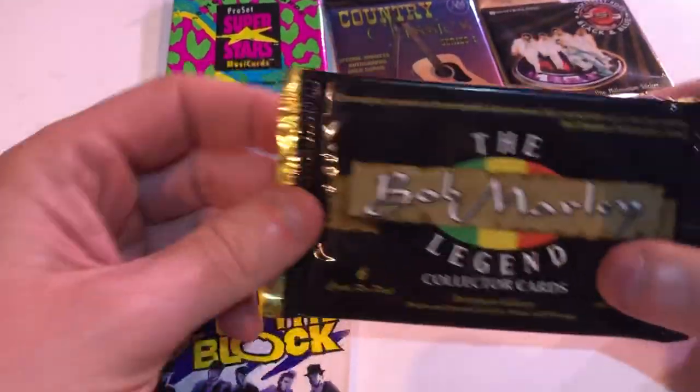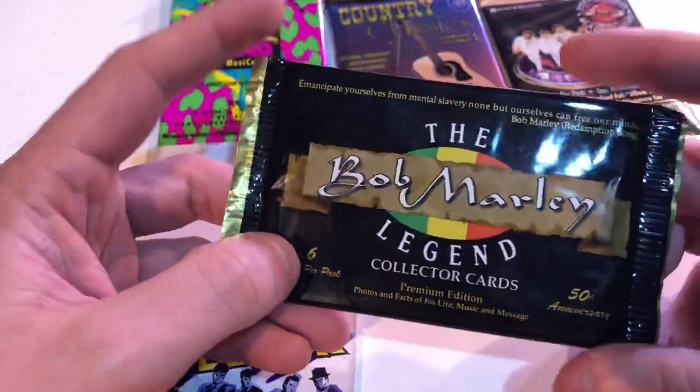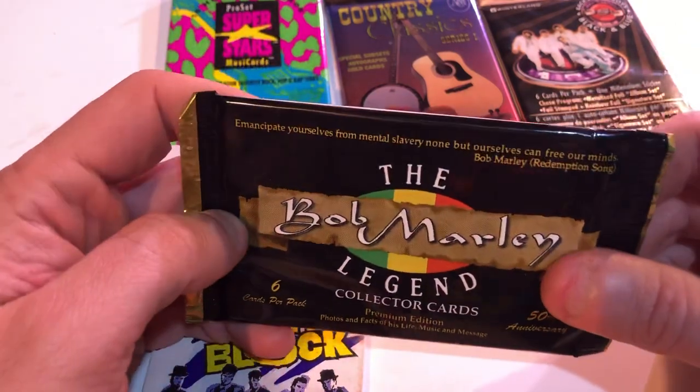And then we've got the Bob Marley Legend pack. The coolest part about this booster is there's actually a chance to pull an autographed Bob Marley card — just kidding, there isn't. Which would be so awesome.